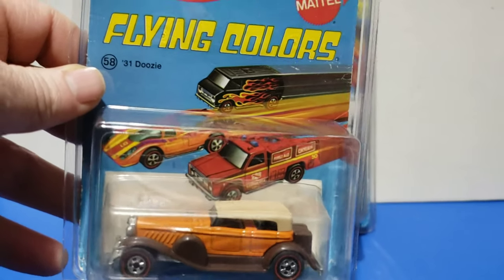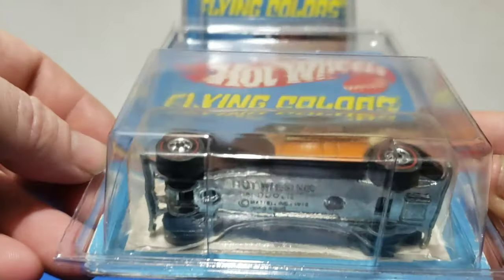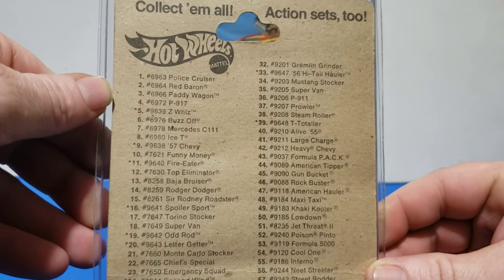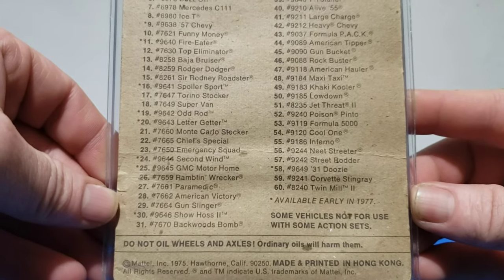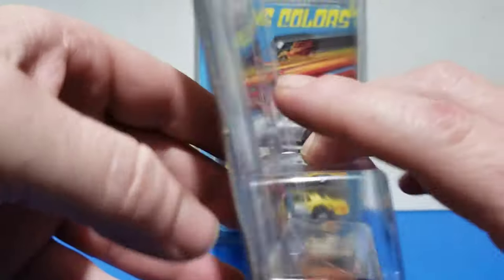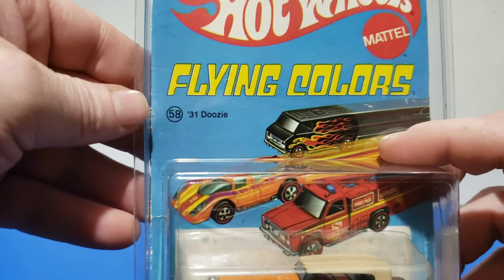Anyway, 12 new models. First one up is the '31 Doozy — the classic '31 Duesenberg. There is a full lineup of cars, so you still have your Police Cruiser, Red Baron, Paddy Wagon, Porsche 917 as a new model for Z Whiz, a new color for Buzz Off, and Backwoods Bomb is out in a new color. I'm going in alphabetical order; the numbering system I'm not sure what that actually corresponds to.